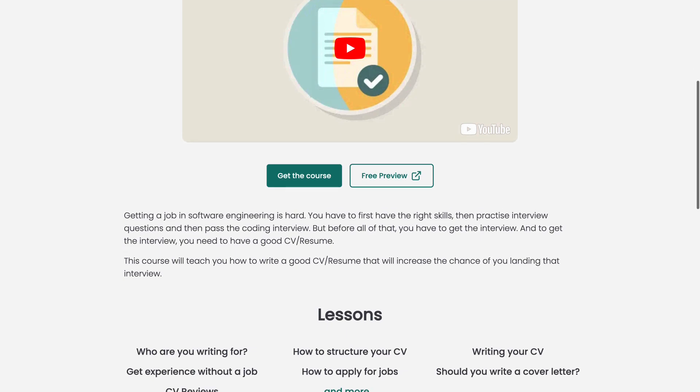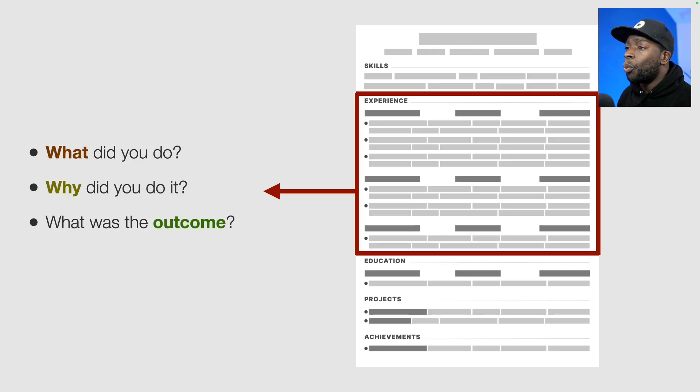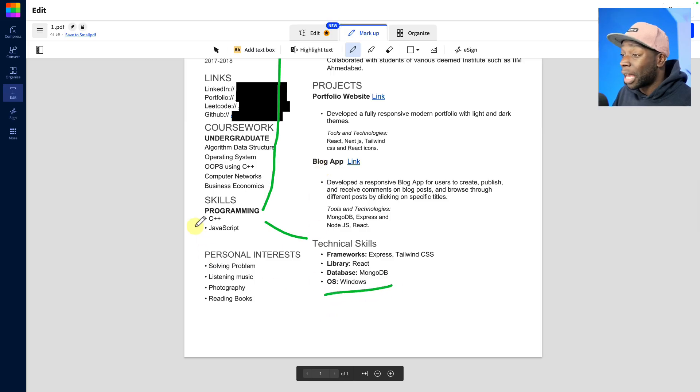This video is part of a course I've put together to help you write the best software engineer resume or CV. It goes through how to put together the perfect layout for a CV, how to write bullet points in such a way that makes you look amazing to future employers, and a bunch of other things. To find out more, check out the description.